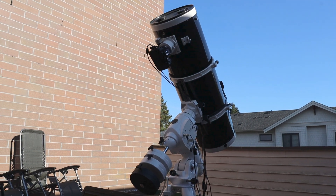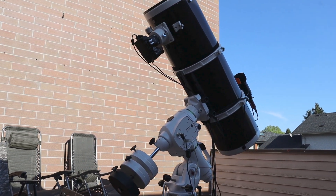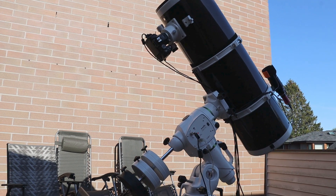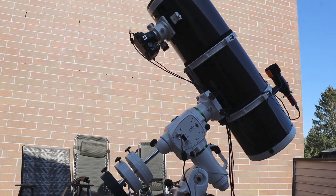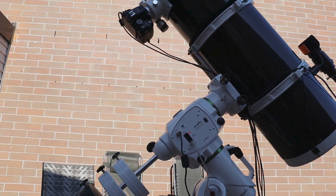Now that we're all set up, let's talk about exposure. When photographing deep sky objects like Andromeda, longer exposures are crucial. This helps gather more light and reveal the intricate details that make the galaxy so captivating.